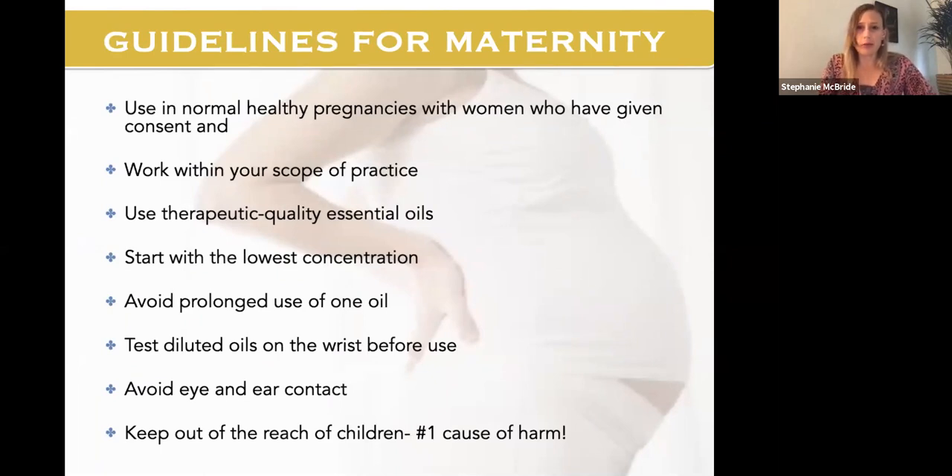Quick disclaimer: this information is for educational purposes. If it's a medical condition or concern, please talk to your practitioner. Some people here may be educators or birth professionals, others may be women having or having had babies. If you're giving recommendations to other people, work within your scope of practice and use these in normal, healthy pregnancies with women who've given their consent. We love doTERRA because of the high therapeutic quality — lavender is the most adulterated essential oil on the market, so if you pick it up at a supermarket it was probably produced for scent alone.